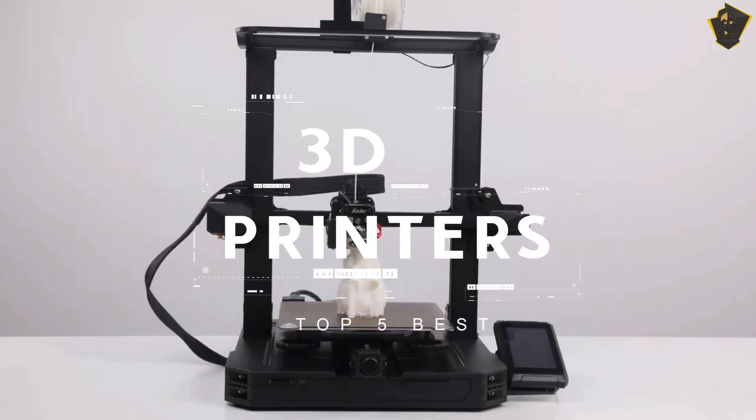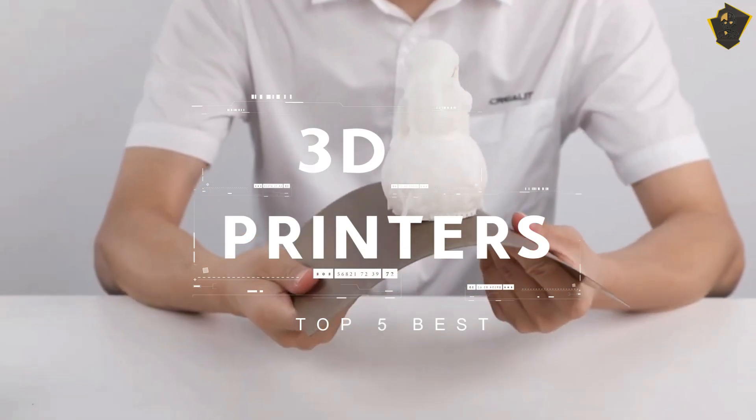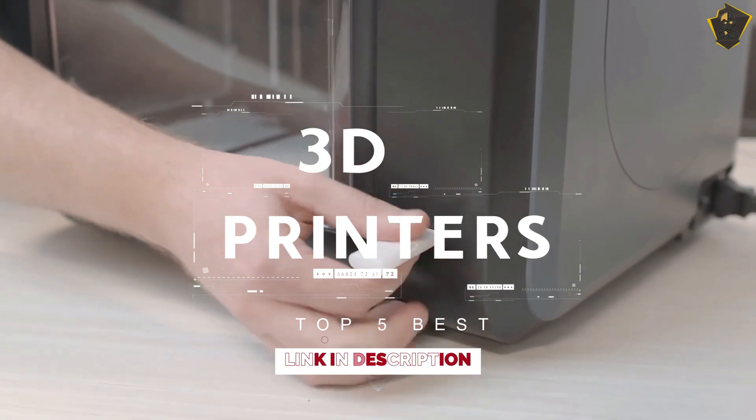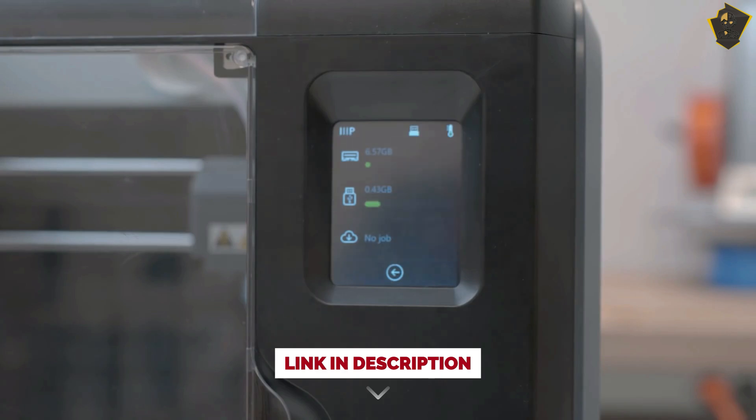Hello everyone, welcome to Fictional Tech Channel. In today's video, we will break down the top 5 best 3D printers in the market this year, based on online reviews, product quality, and price. For more information on the products, I have included links in the description down below. Let's get started.